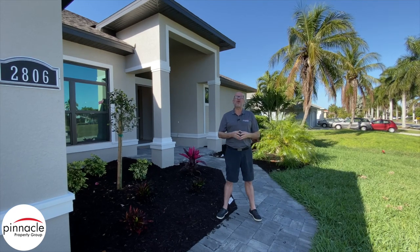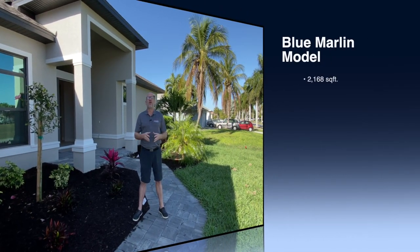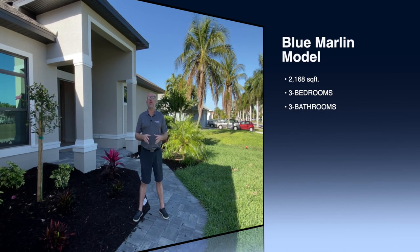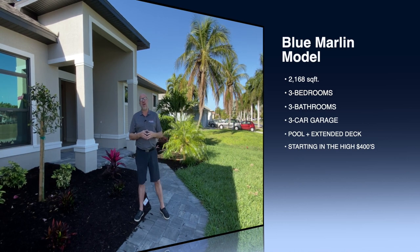Hey folks, this is Brian Ludden with Pinnacle Property Group, and today I am at one of Pinnacle Building Solutions' newest inventory homes. This is our Blue Marlin. It's 2,168 square feet, three bedrooms, three baths, with a three-car garage. So let's go inside and check it out.